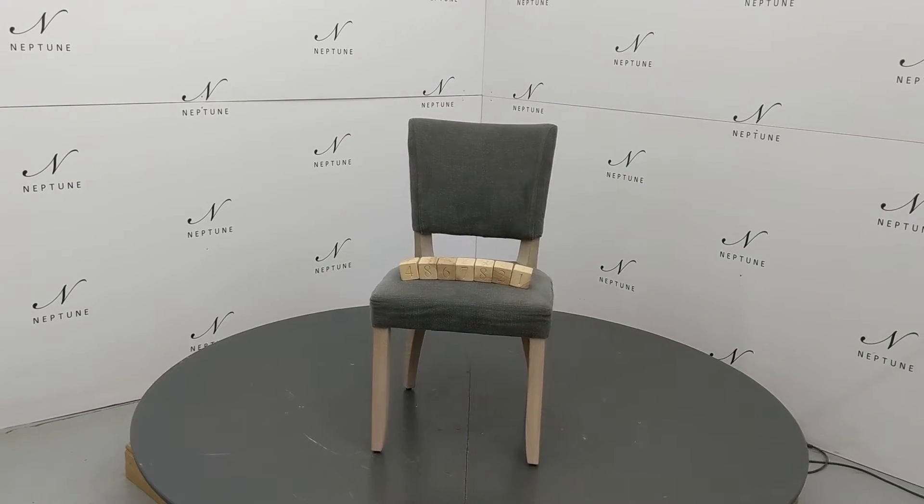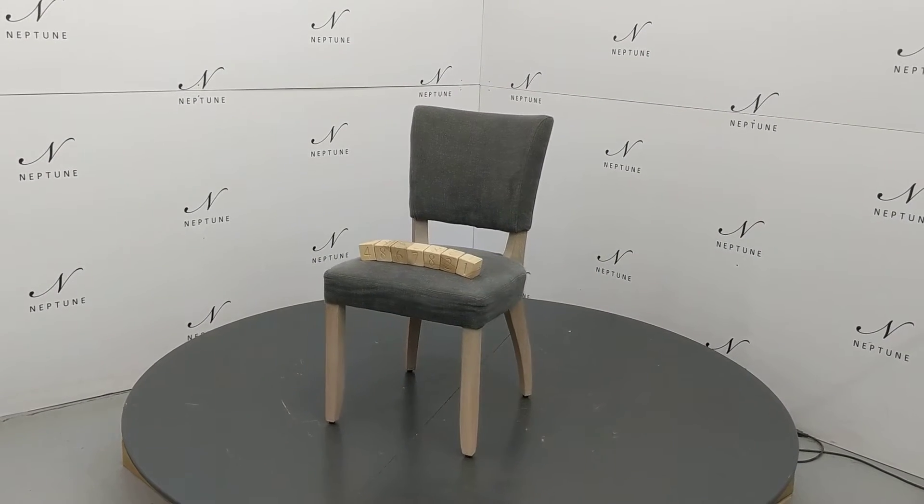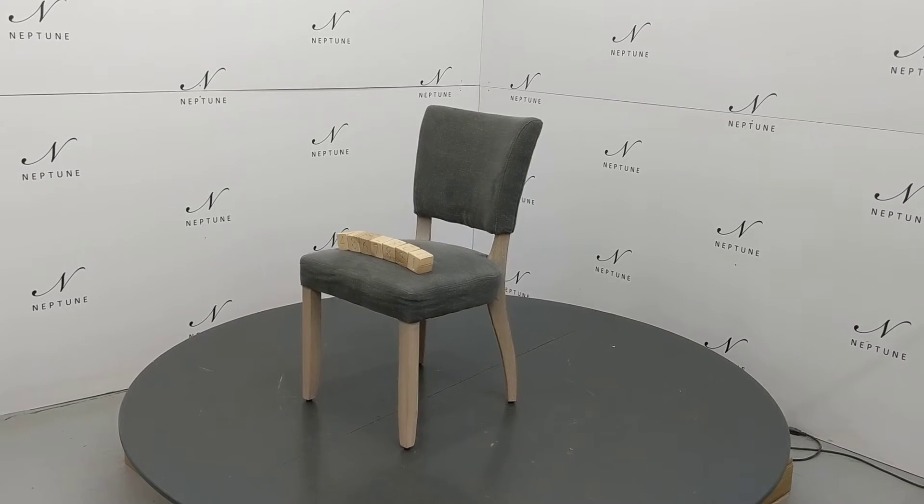Hello and welcome to Neptune Outlet Online. Here we have a Mubry dining chair in Chloe Leed with pale oak legs.